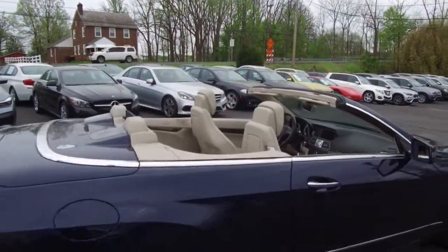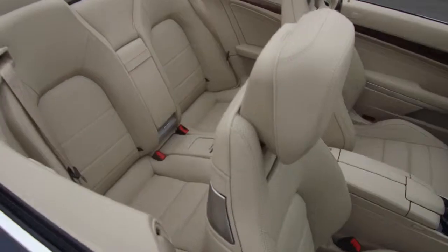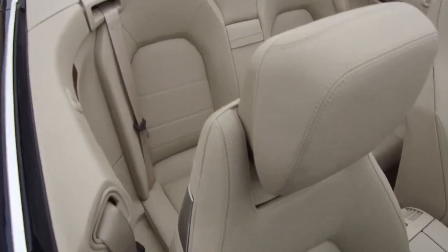We'll take a quick peek at the interior — dark wood trim throughout.